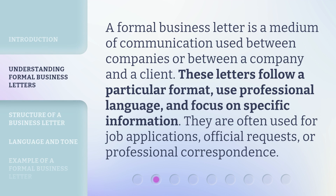A formal business letter is a medium of communication used between companies or between a company and a client. These letters follow a particular format, use professional language, and focus on specific information. They are often used for job applications, official requests, or professional correspondence.